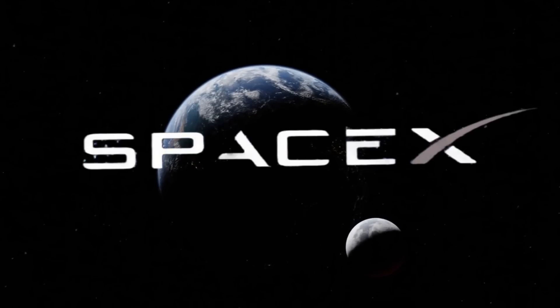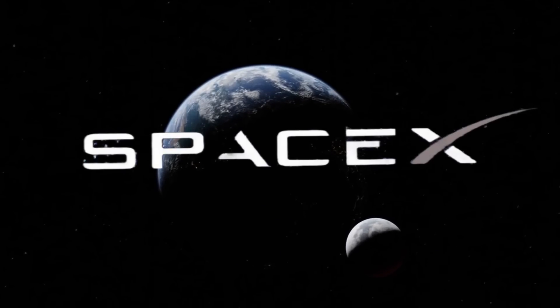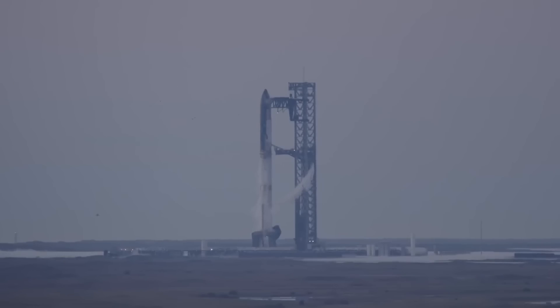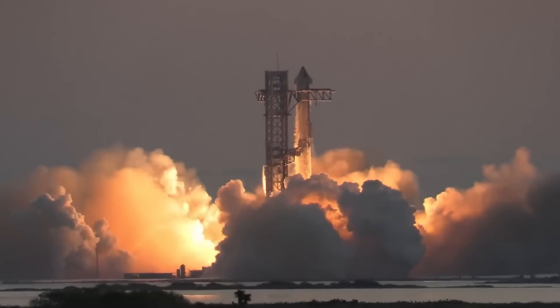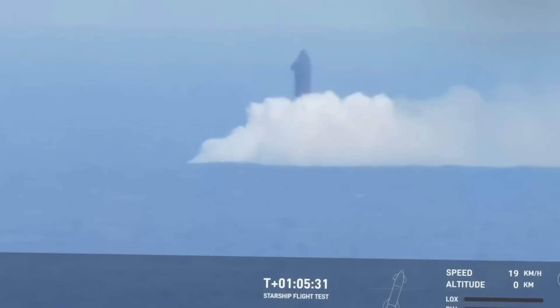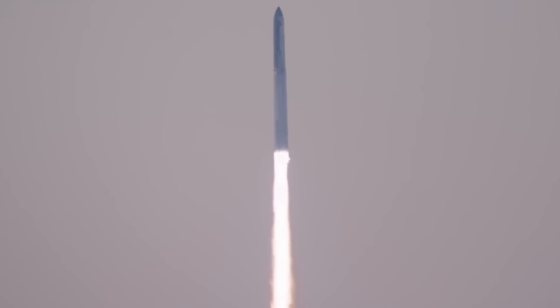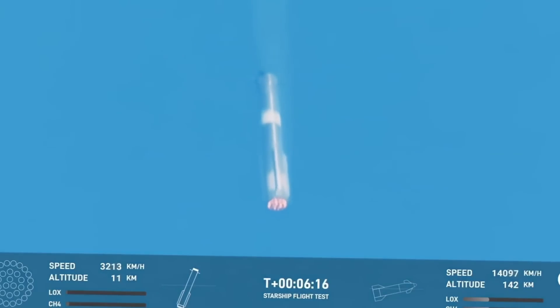SpaceX just released breathtaking new footage that changes our understanding of Starship's capabilities. The slow-motion video of stage separation reveals an intricate dance of the inner ring of ten engines igniting in perfectly synchronized pairs. Each engine must fire at exactly the right millisecond to ensure a successful separation. The ocean camera footage captured something equally spectacular — the thunderous roar of Starship splashing down, while also providing crucial data for future recovery operations.